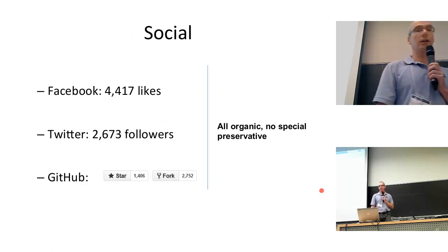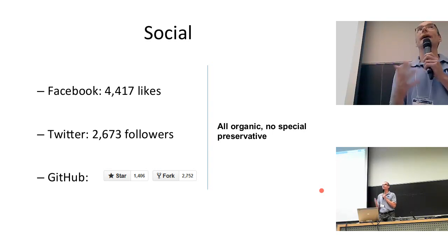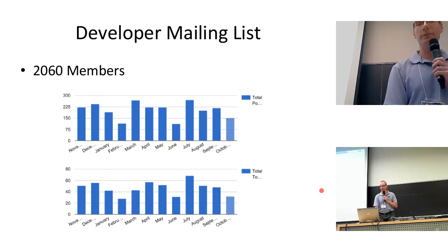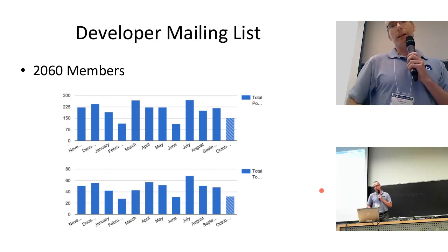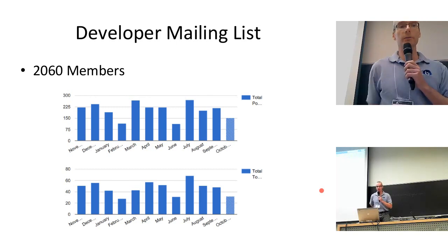In terms of growth, we've had lots of good organic growth. We have about 4,400 Facebook likes, about 2,600 Twitter followers, and on GitHub — which is the main way to measure the success of any open-source project — we have a lot of forks. No special preservatives; we didn't pay anybody to like this. In terms of our developer mailing list, I remember when there were just three people on it, but now we have over 2,000 members. It's very active, with a worldwide community of developers that work on and contribute to BigBlueButton.